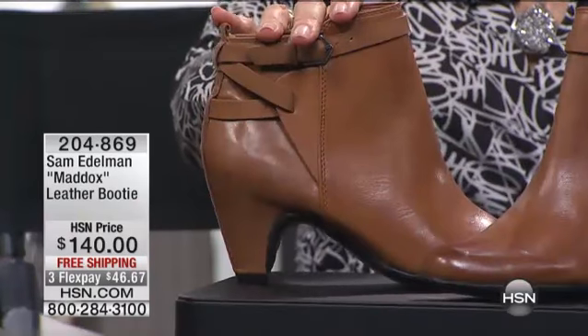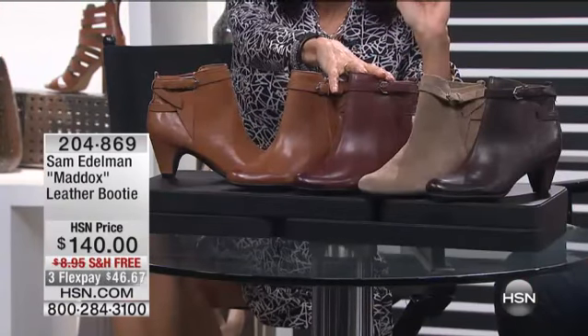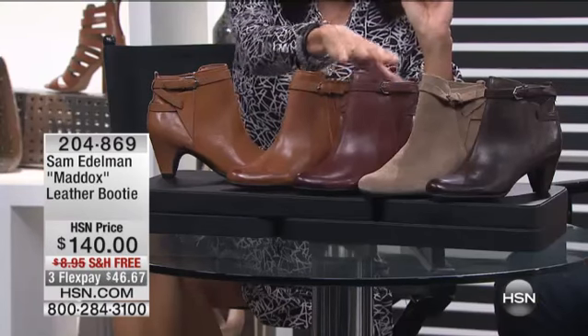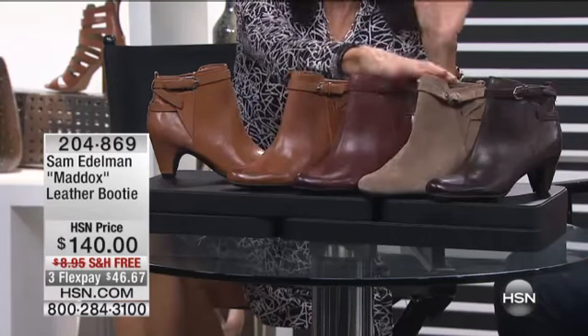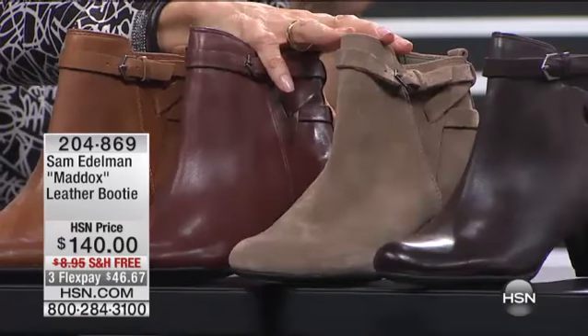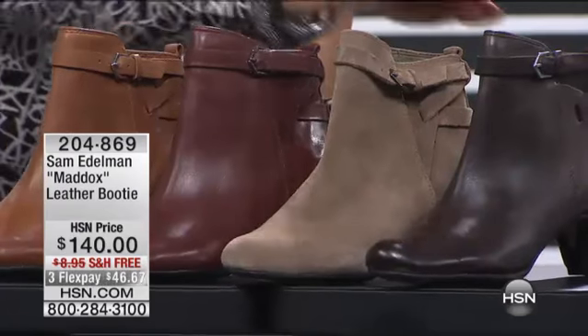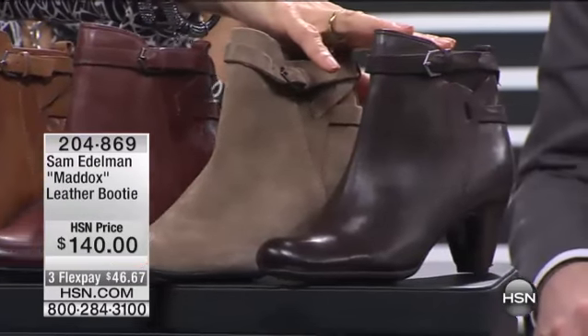It's available in — we'll go through all the colors — saddle, and look at it in this burgundy tone. We also have it available in like a taupe — well, we're calling it gray, but it's really more like a taupe color. And then we have it available in the espresso brown.